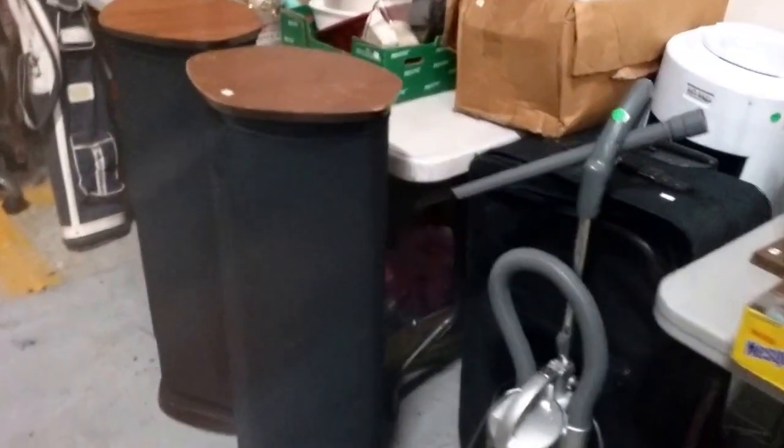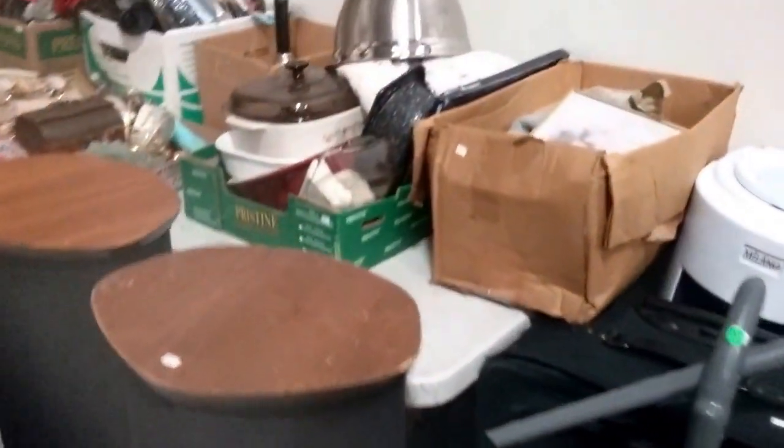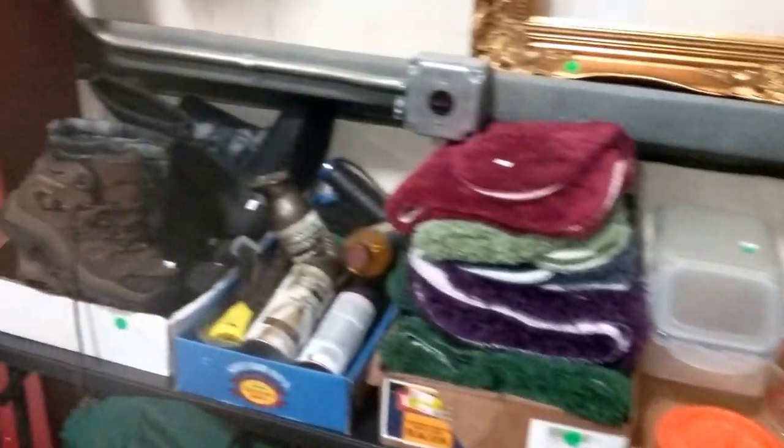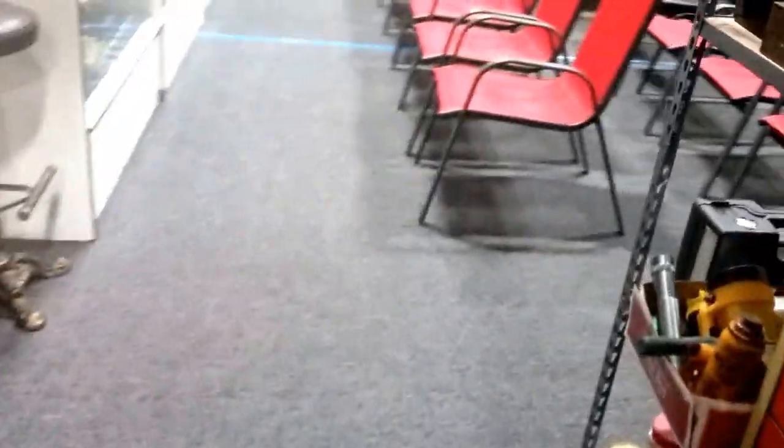These look like some homemade old speakers or something. Alright, that's all — I hope to see you Saturday. Thanks for watching, and make sure to come and get your seat. Have a good night!